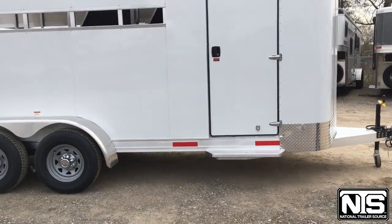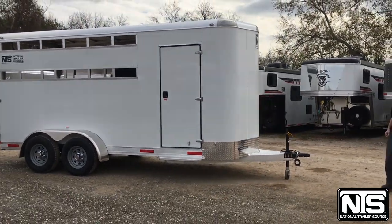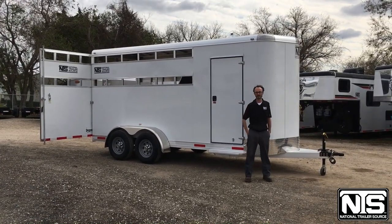Up front there is a rubber card on the front as well as a two and five-sixteenths bulldog hitch. We do have this trailer in stock here in Pasadena, Texas, and it is currently listed at $15,599.